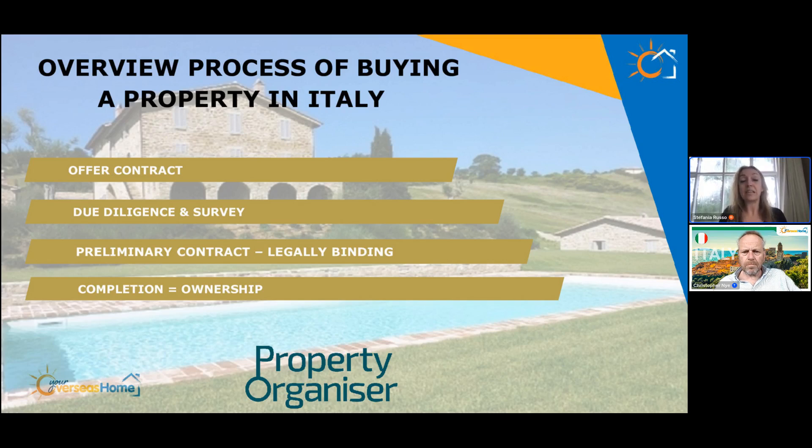The preliminary contract is when all checks should have been done. You exchange the contract and pay 25 to 30% deposit. If you change your mind and there is no legal reason to walk away, you lose this deposit. On the other hand, it's actually protection for the buyer: if the seller changes their mind, they have to pay twice the deposit back. This rule ensures sellers cannot sell to somebody else just because they've found another buyer. It's legally binding and taken very seriously.